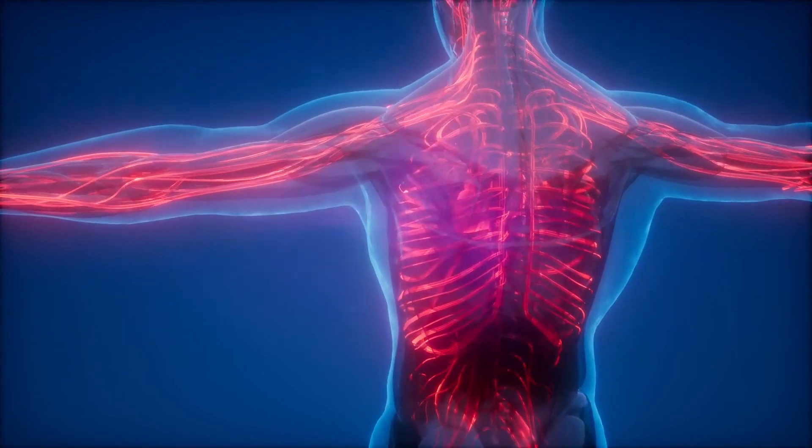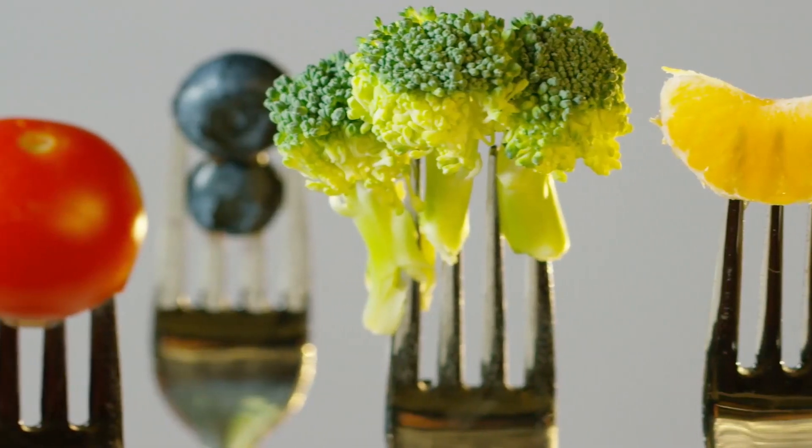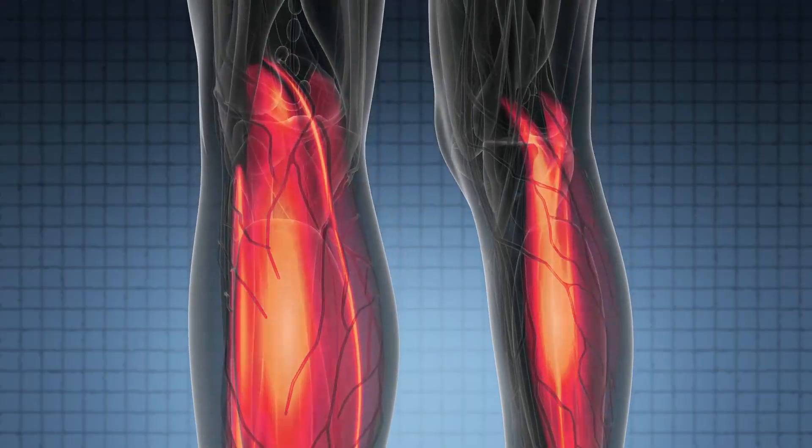Glucose, a simple sugar, is the body's main source of energy. It is derived from the food we eat. Insulin, a hormone produced in the pancreas, helps glucose from the food to get into your cells to be used for energy.